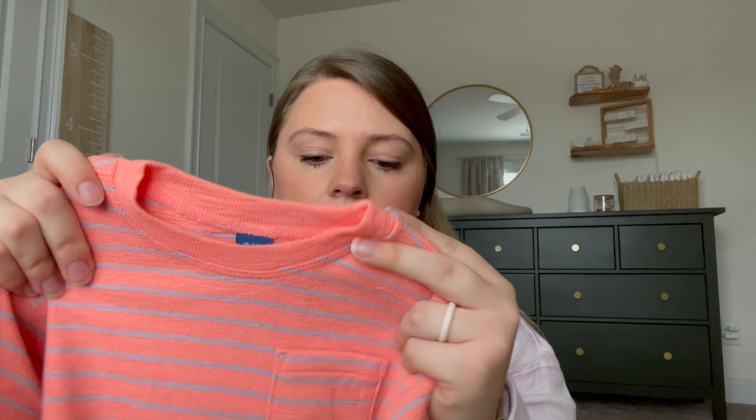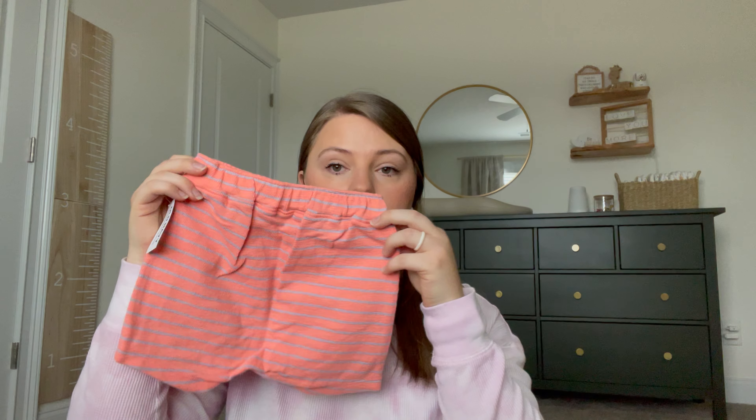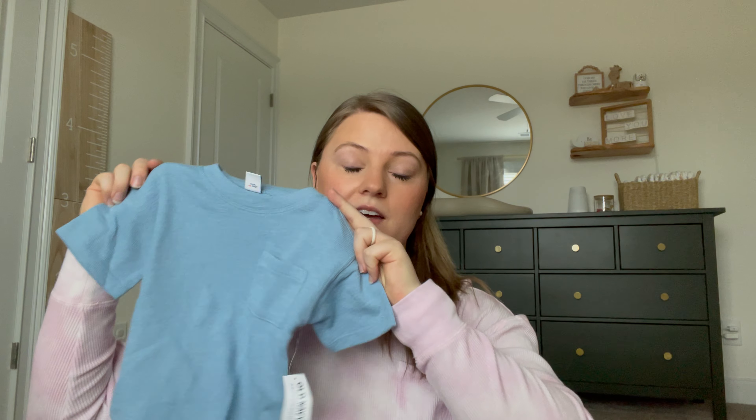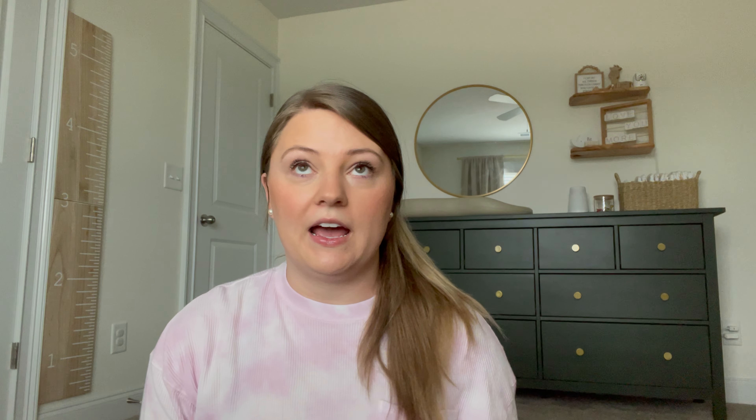I'll start with the Old Navy stuff. Like I said, they just brought out their spring clothes, and while it's still pretty cold outside right now, I knew I wanted to grab things because they tend to sell out. Old Navy also had a sale for like 50% off, so these were new items and they were really affordable. I always recommend watching out for Old Navy because their sales go anywhere from 30 to 60% off — so never pay full price for their items.